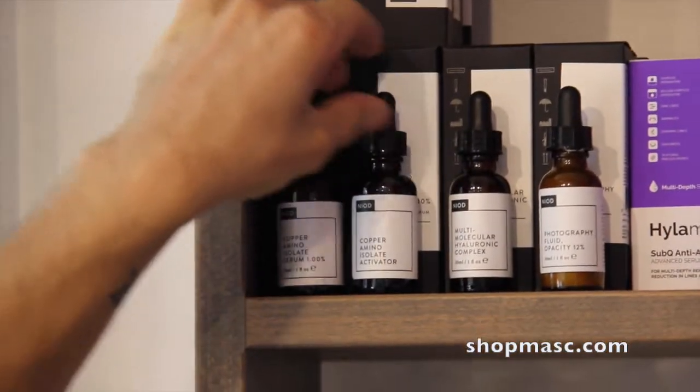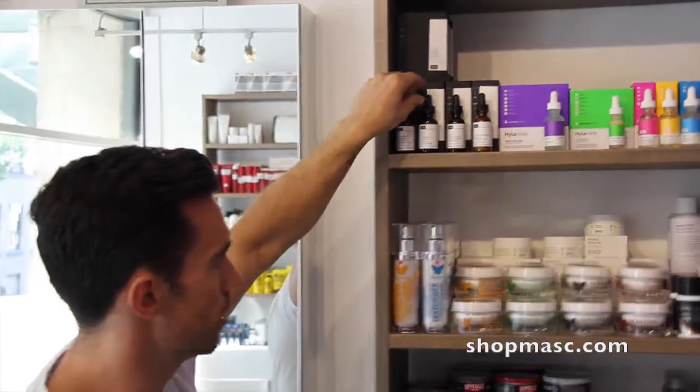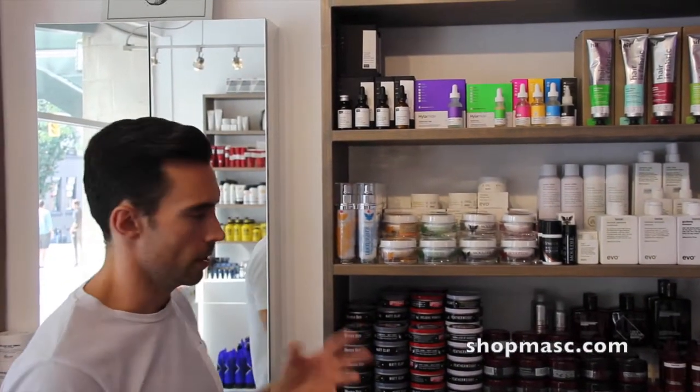It comes with two bottles. One bottle is a powder and the other bottle is an activator. You basically pour the powder into the activator — which is kind of cool, you feel like a mad scientist — and it essentially mixes, and then you have to keep it in the refrigerator to keep it fresh.